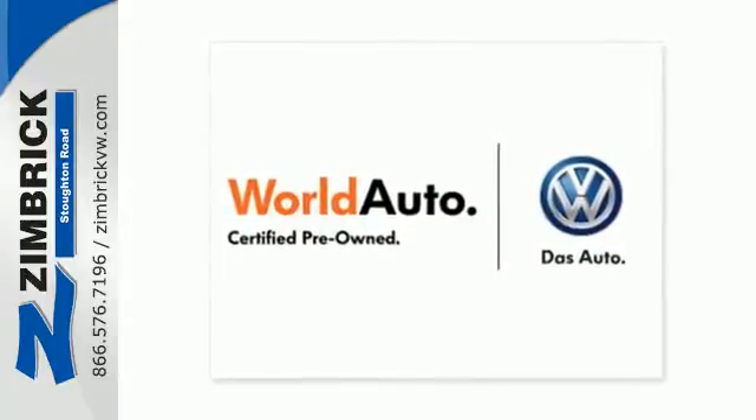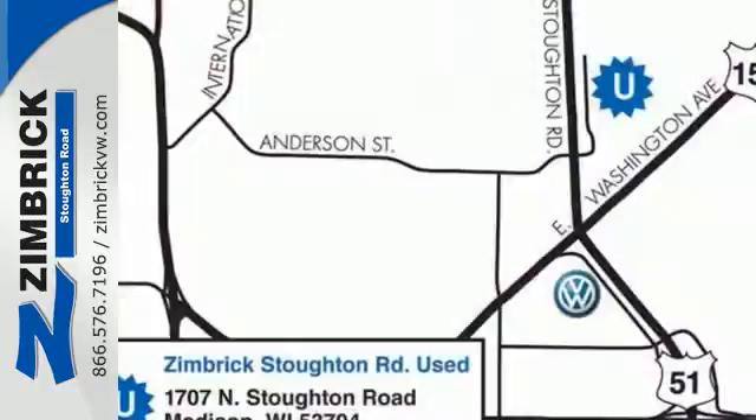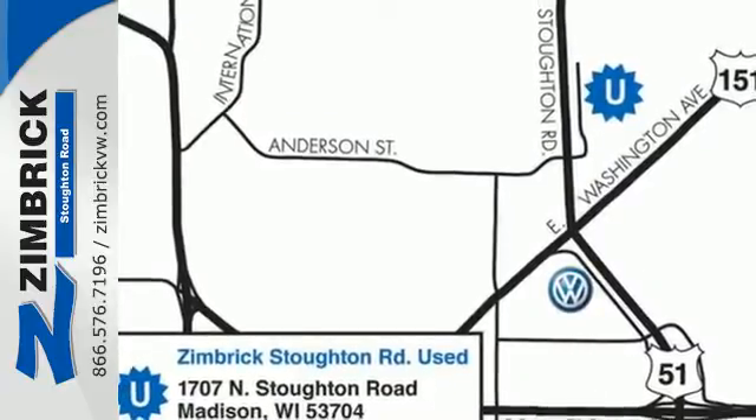The groundbreaking Tiguan offers the best of all worlds with its precise handling, silky smooth ride, and Volkswagen's always rock-solid build quality.